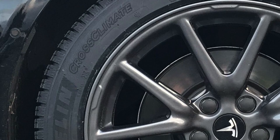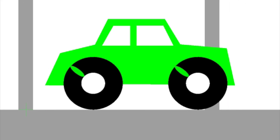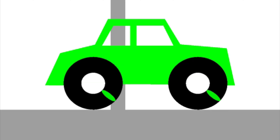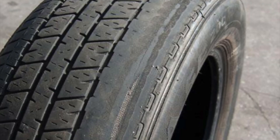When a tire loses tread, it basically becomes smaller and, as a result, it starts rotating faster compared to when it was new. Tesla is likely measuring how many times the wheel is rotating and compares the value to a preset value. If a tire is rotating faster than the preset value, this means it has gotten smaller and has lost tread.